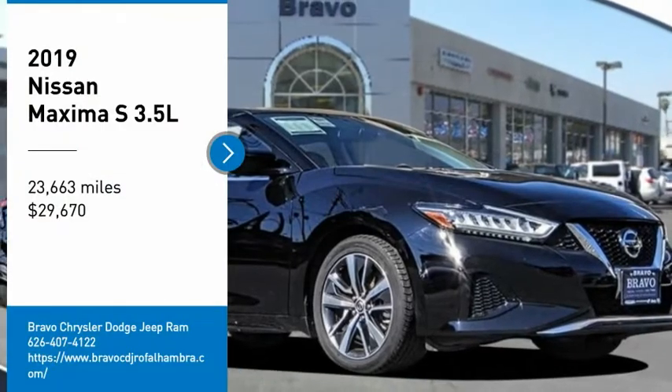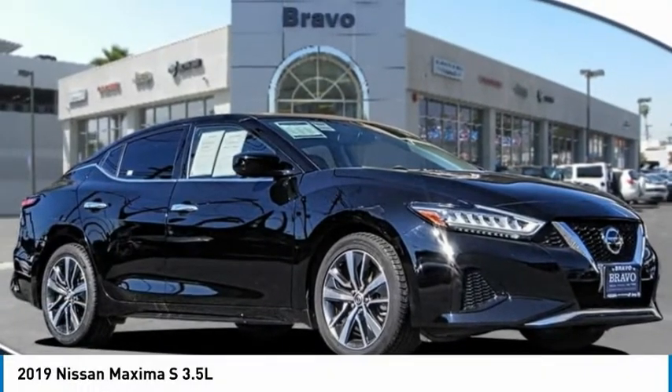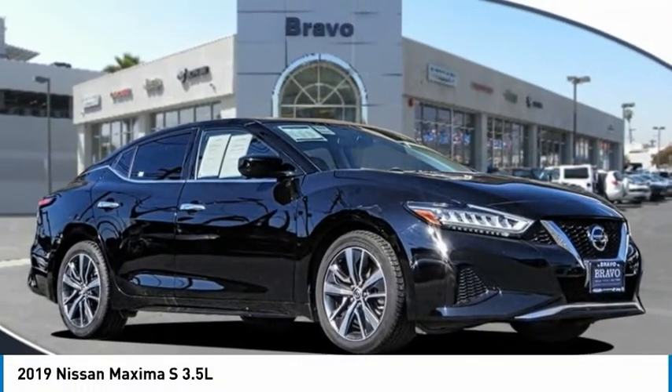Take a ride in the 2019 Maxima. Maxima offers elegance with an edge.